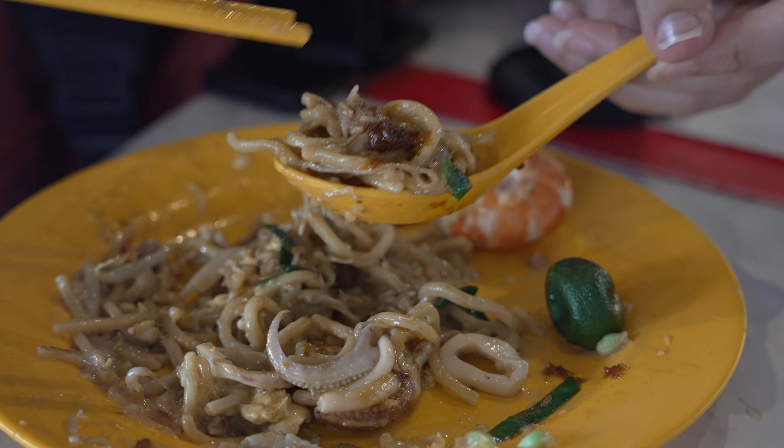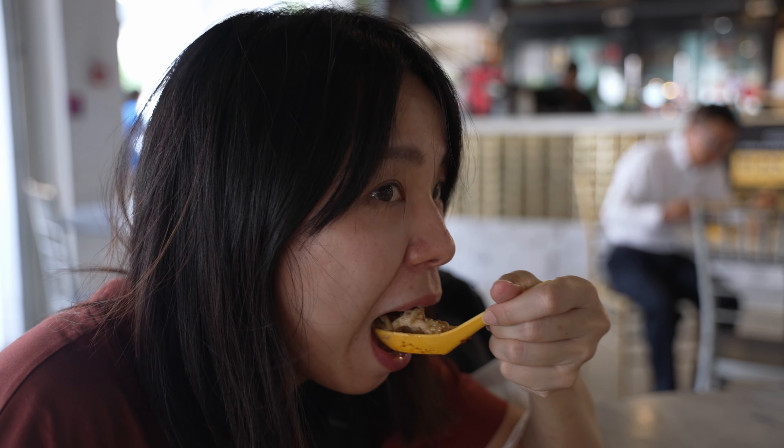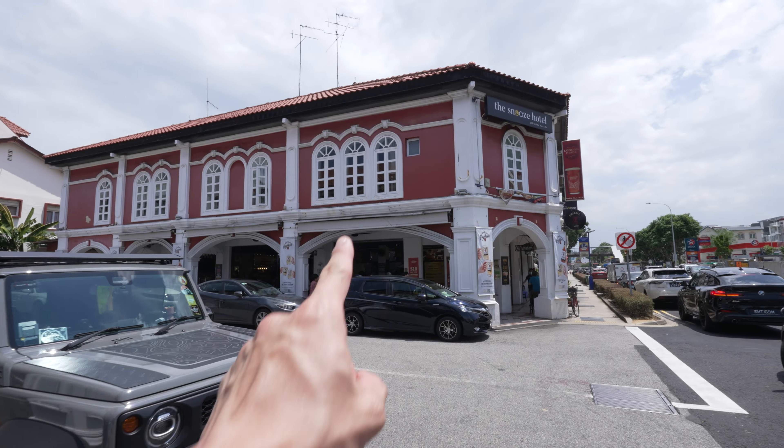However, that food blogger also mentioned that it is not the most consistent Hokkien mee store. So let's see if we get lucky today and get a good plate of Hokkien mee. Try it together with us.